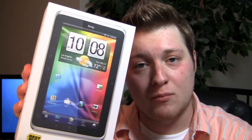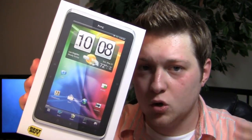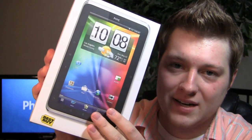Is this a tablet for you? We're going to find out in the unboxing. Special thanks to our friends at Best Buy — they're hooking us up with cool smartphones, tablets, and more.